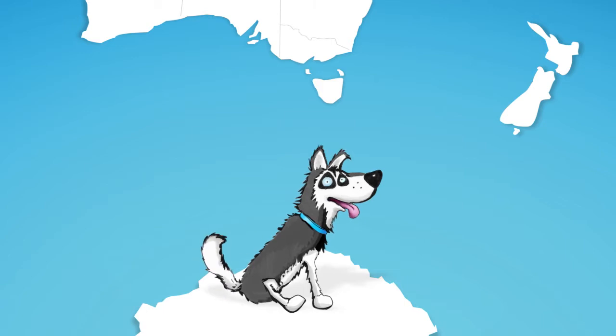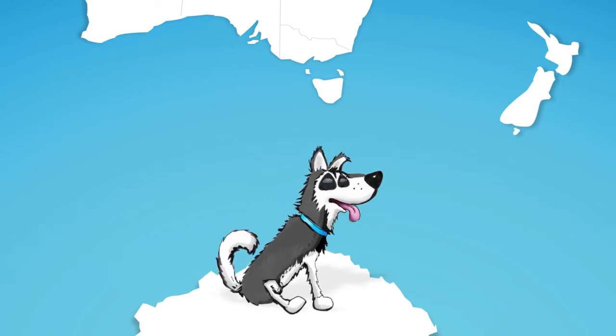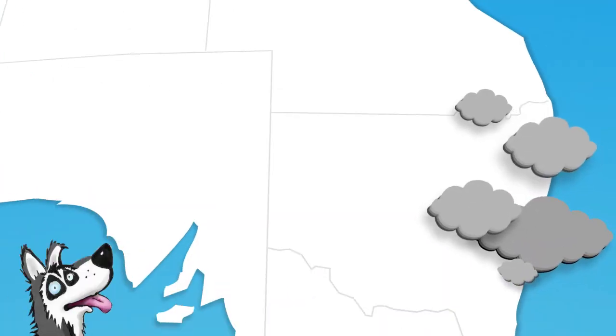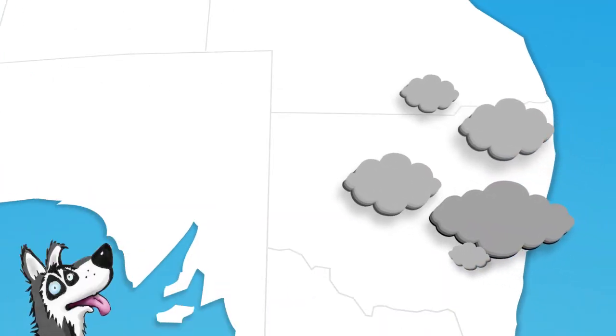Sam is an unreliable climate dog, often changing behaviour over a matter of weeks. This can affect Southern Australia's rainfall in winter and even parts of Eastern and Northern Australia's rainfall in summer.